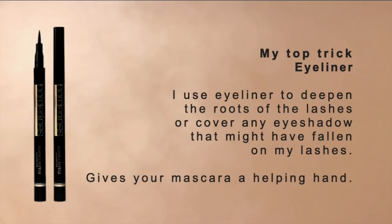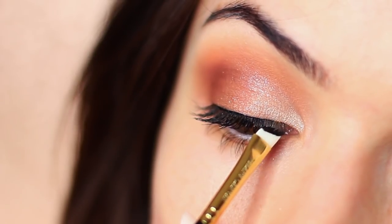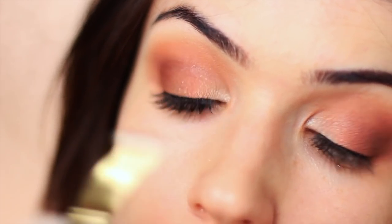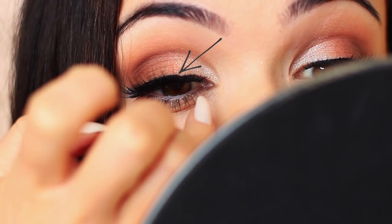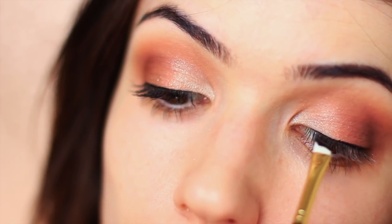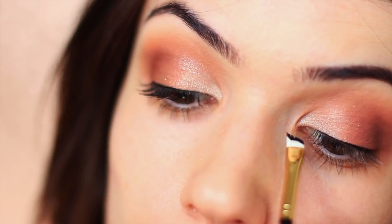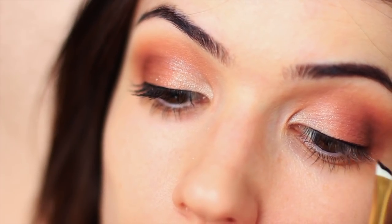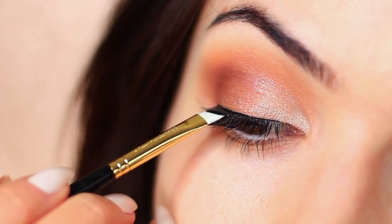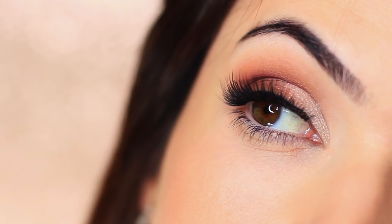My last essential is a liner — whether pencil, liquid, or gel. I'm not just talking about using it to create a wing; I'm talking about using it right at the lash line to create depth and camouflage any mistakes. Sometimes applying false eyelashes can pull at your lash line and leave a little dip — a liner can camouflage that area so it blends better. It's also great for covering any eyeshadow that's dropped onto your lashes. So liner isn't always about a winged look; sometimes it's about structure and definition at the lash line.